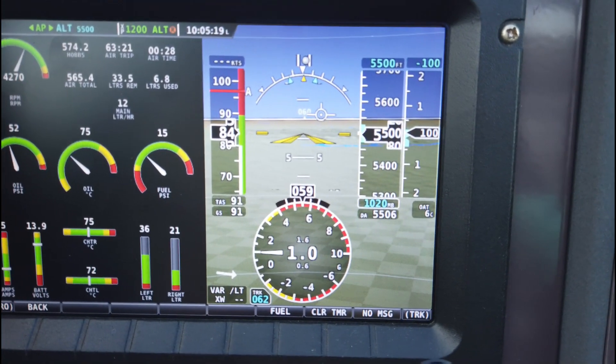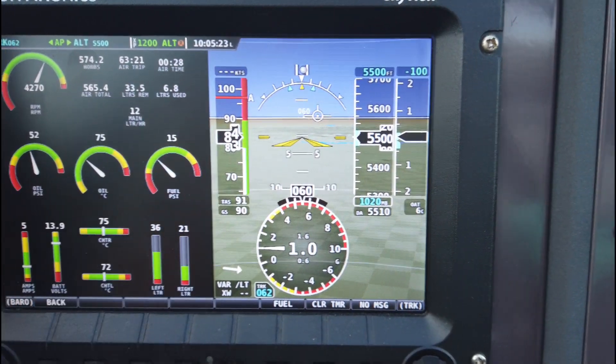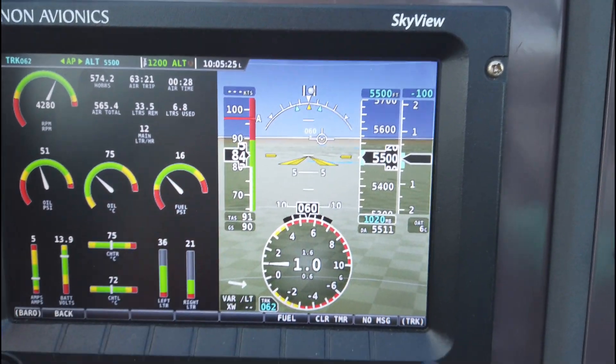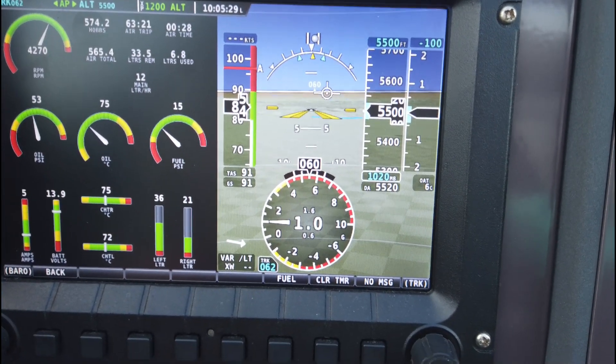Then we have the flight information — airspeed at 11 knots. Below that we've got the true airspeed. If you know about true airspeed, great; look it up if you don't.